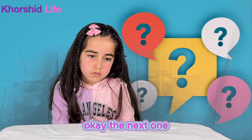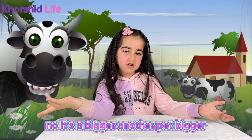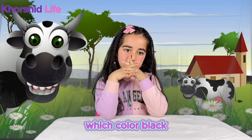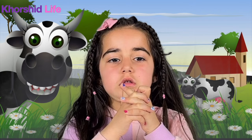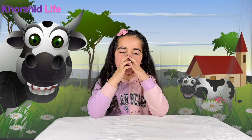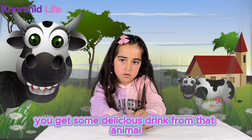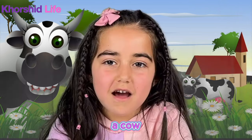Okay, the next one. Is it a cat actually? No, it's bigger and not a pet. Bigger. Which color? Black. Blue? What does he eat? Grass? Dried grass? Is that a zebra? No, a zebra has stripes, right? You get some delicious drink from that animal. A cow?